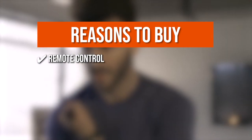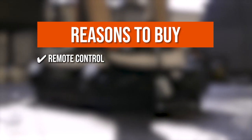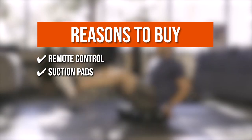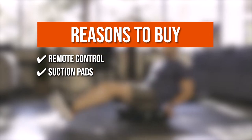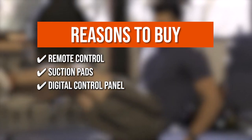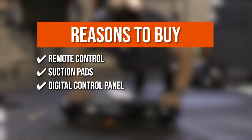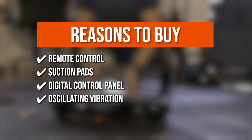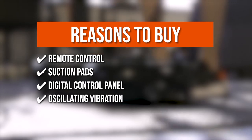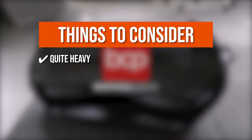The team recommends this purchase based on the following. Remote Control: conveniently control power, time, and speed settings with the remote instead of reaching out to the platform. Suction Pads: the attached suction pads on the bottom reduce the impact on your flooring while helping prevent slippage. Digital Control Panel: choose from 10 preset workout modes viewable on the LCD screen and adjust the speed between 99 different levels for a customized experience. Oscillating Vibration: a balanced level of low-impact oscillation and high-intensity vibrations offer gentle massage. Note: it's quite heavy.